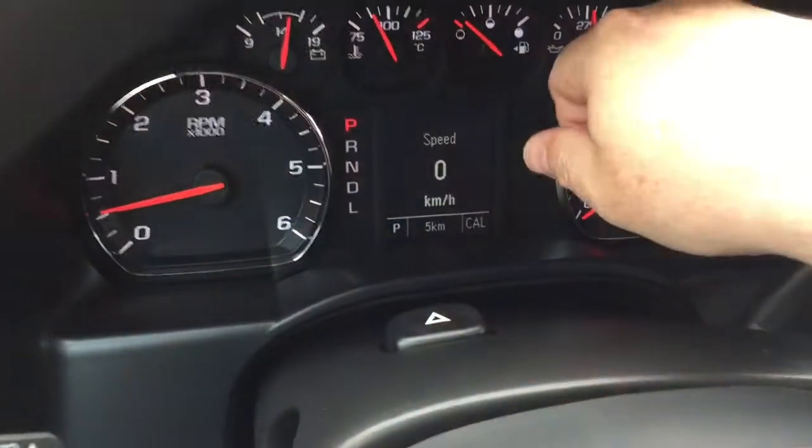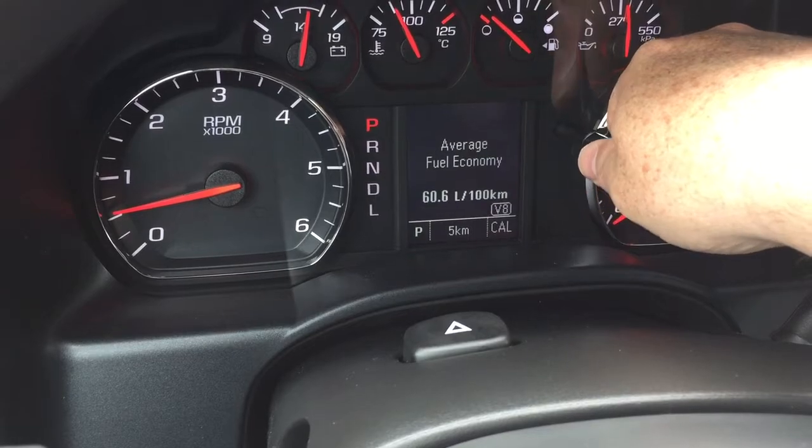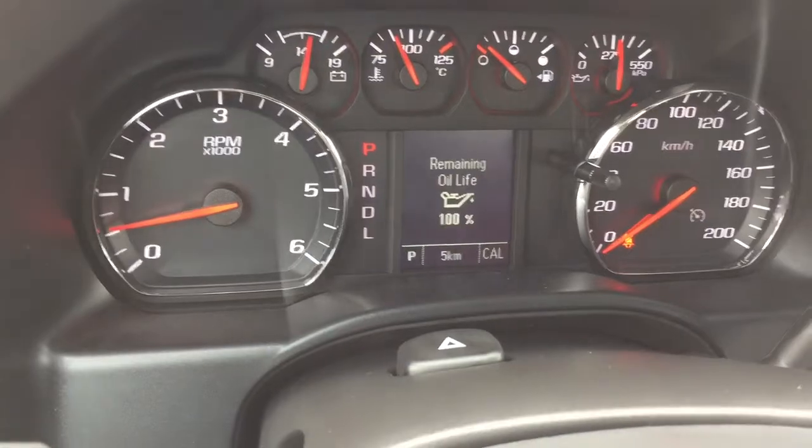The driver information center lets you scroll through and see things such as the trip computer, when you need to refuel, oil life remaining, fuel economy, and tire pressure monitoring — all of that information available to you right there.